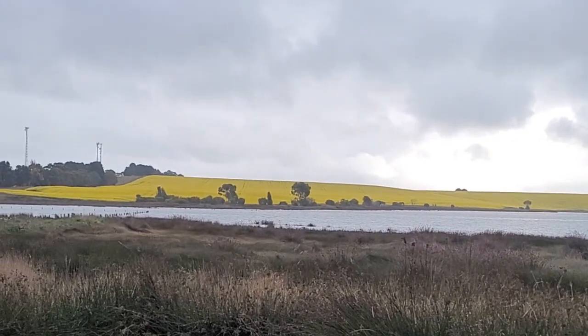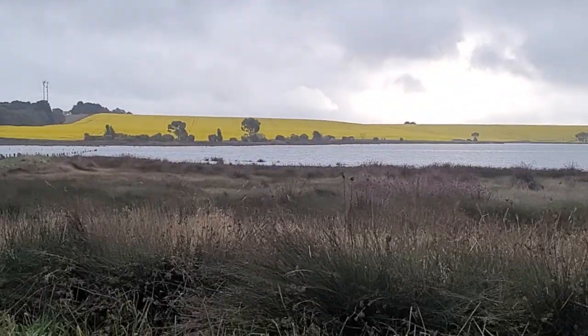Look at all this canola, so beautiful! G'day. So here I am at Lake Bolac, and I'm in a depression.